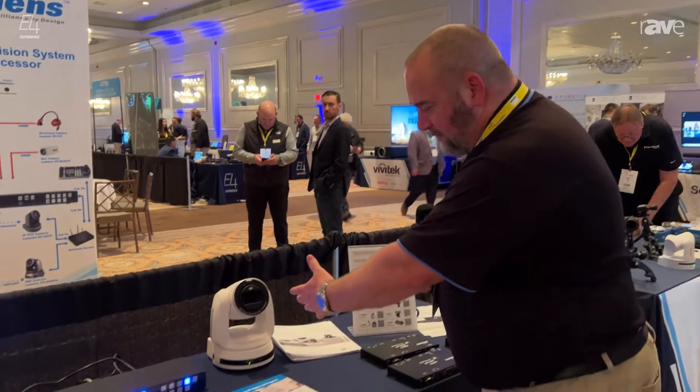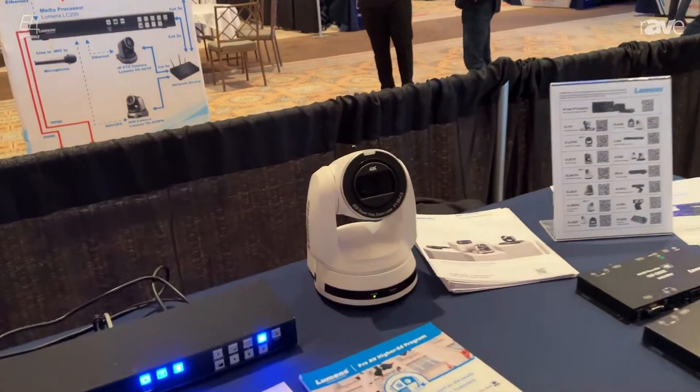Hi, I'm Eddie Boyette. I'm the Northeast Zone Manager for Lumens Integration. I'm here at the E4 event in Chicago, Illinois with Xertis Almo, and today I want to focus on our VCA71P PTZ camera.